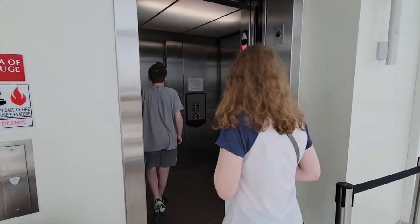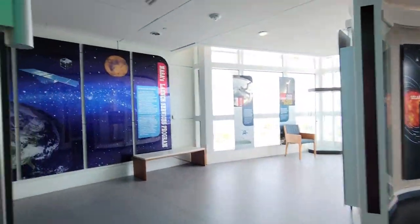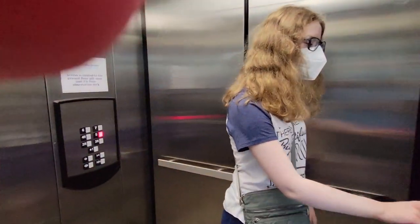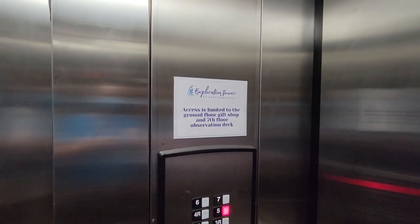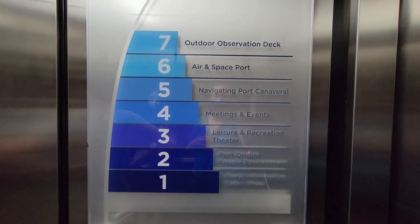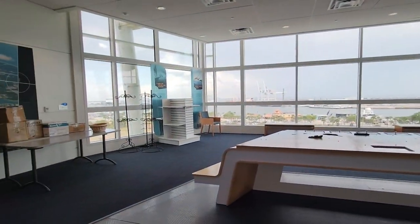Look at the garbage can shaped like a rocket ship. Now we're going down. It won't let us go to level six. Quick look around — it's space stuff. But they won't let us go to six. It says we can only go to the ground floor gift shop and the observation deck, so the other levels are all closed. It looks like they're storing stuff here.